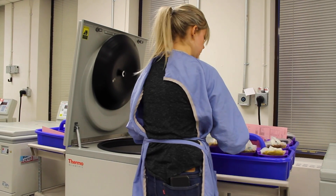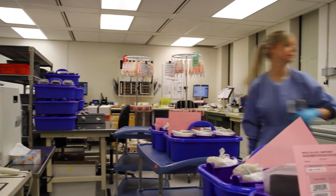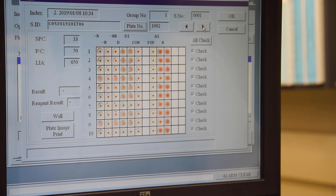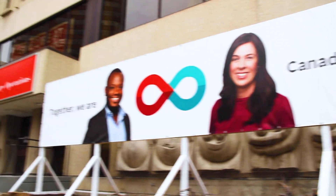Once all the testing is complete and released, the results are put into a lab information system. Then the production and distribution department gets the okay to label units of blood for release to hospitals. Here in the Calgary Centre we have a distribution area and they receive orders from hospitals and then fulfill them with the blood products that they request.